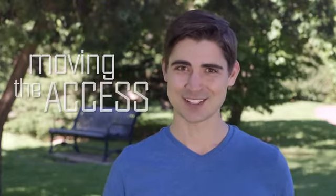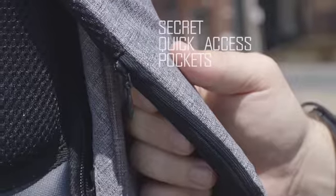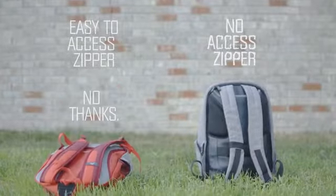Moving the access. BackSips has your peace of mind integrated into the design. The zipper is 100 teeth of cleverly positioned restricted access.